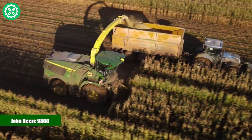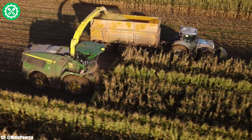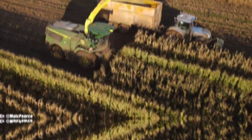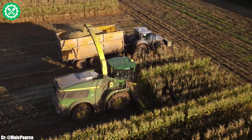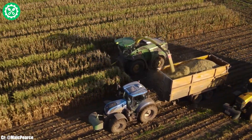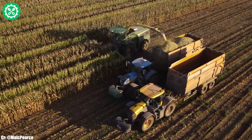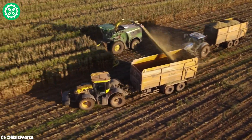John Deere 9800. The John Deere 9800 is an impressive and powerful self-propelled forage harvester designed for efficient crop harvesting in the agricultural industry. Equipped with a high-capacity engine, the 9800 delivers robust performance, making it suitable for a variety of crops, including corn and grass. Its advanced cutting and chopping system ensures precise and consistent forage processing, contributing to high-quality silage production.